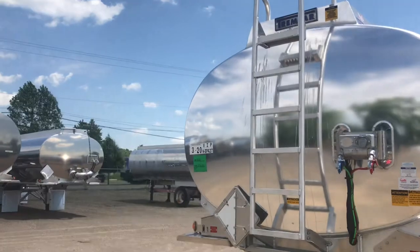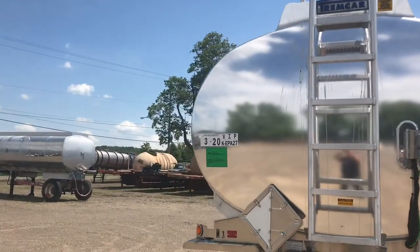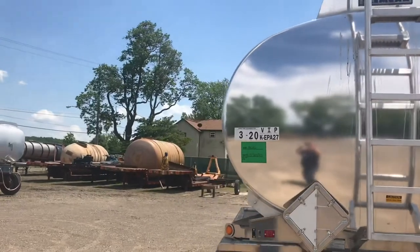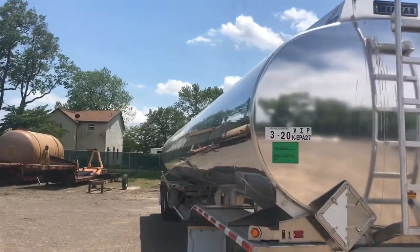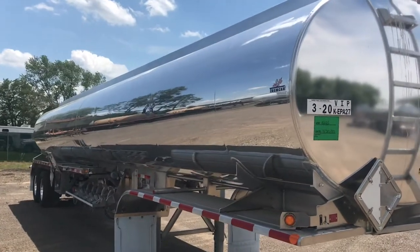Notice the front head is equipped with an aluminum ladder. This unit has a mirror finish shell. Like all Trumcar petroleum units, they are built with 5454H32 aluminum, the same used for the aircraft industry.